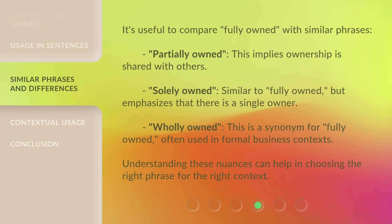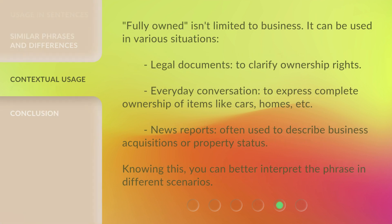Understanding these nuances can help in choosing the right phrase for the right context. 'Fully owned' isn't limited to business — it can be used in various situations: in legal documents to clarify ownership rights; in everyday conversation to express complete ownership of items like cars, homes, etc.; and in news reports, often used to describe business acquisitions or property status. Knowing this, you can better interpret the phrase in different scenarios.